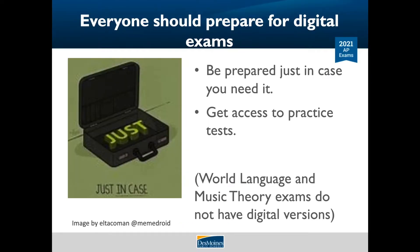Unless you are only taking a world language or a music theory exam, everyone should prepare for digital exams. There has been a lot of uncertainty this year, and it's a good idea to be prepared just in case you need to take a digital exam. Also, by preparing to take the digital exam, you get access to practice tests to help you get ready for your exams no matter which format you're taking.